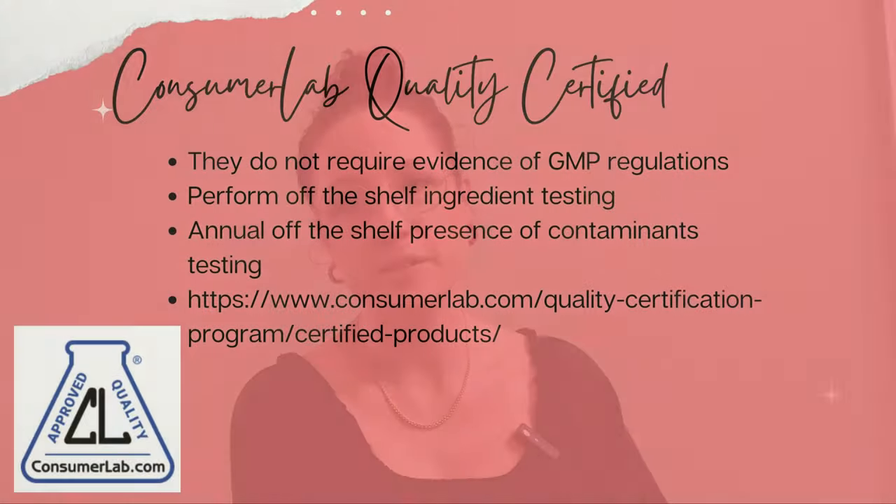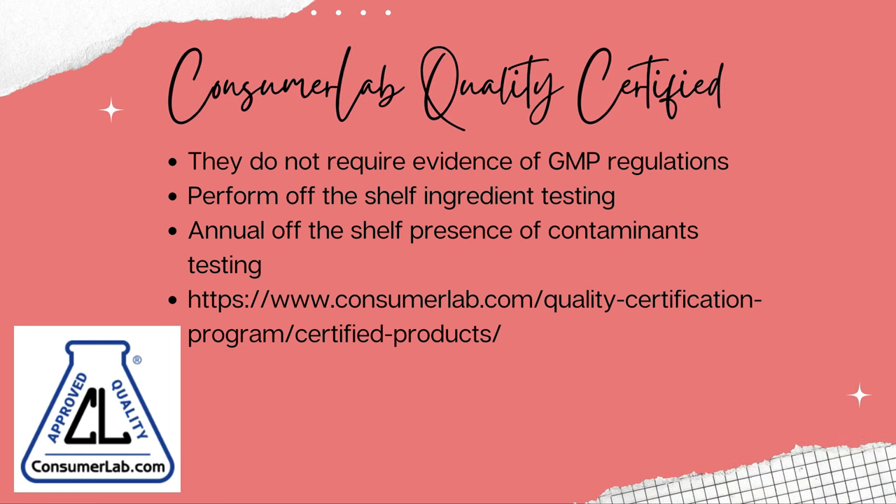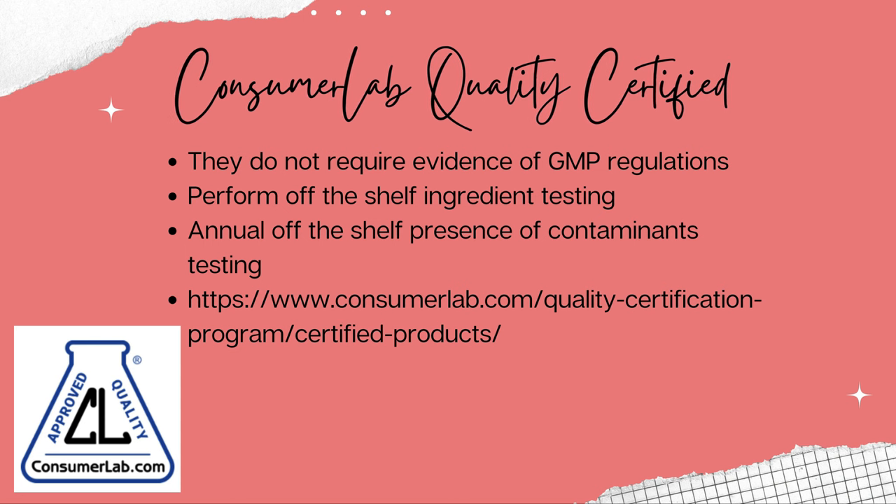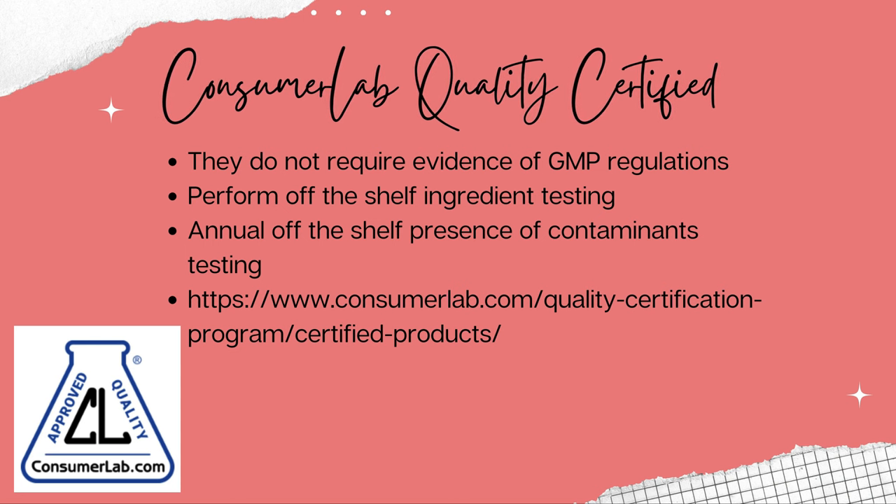Another option is Consumer Lab Quality Certified — this is another decent certification. They do not require evidence of GMP compliance, but they do perform off-the-shelf ingredient identity checks for quality as well as annual off-the-shelf presence of contaminant testing. There are a lot of manufacturers that have this certification as well — link below.